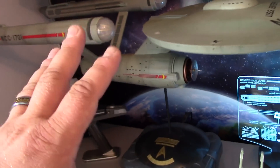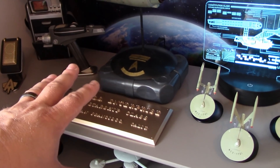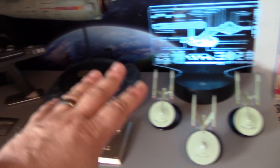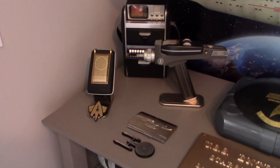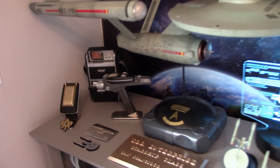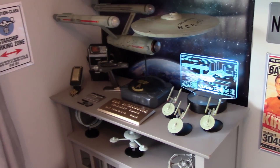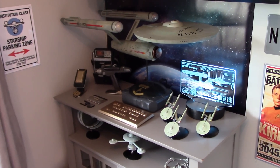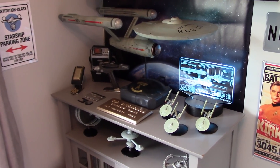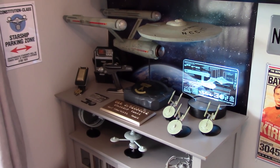The model stayed in the same position. The plaque stayed in the same position. But the phaser and the communicator were over here initially, but now they've moved over here. So those are just the subtle little changes I've made to the Ready Room. Now let's get into the actual Captain's Log and discuss a few things.